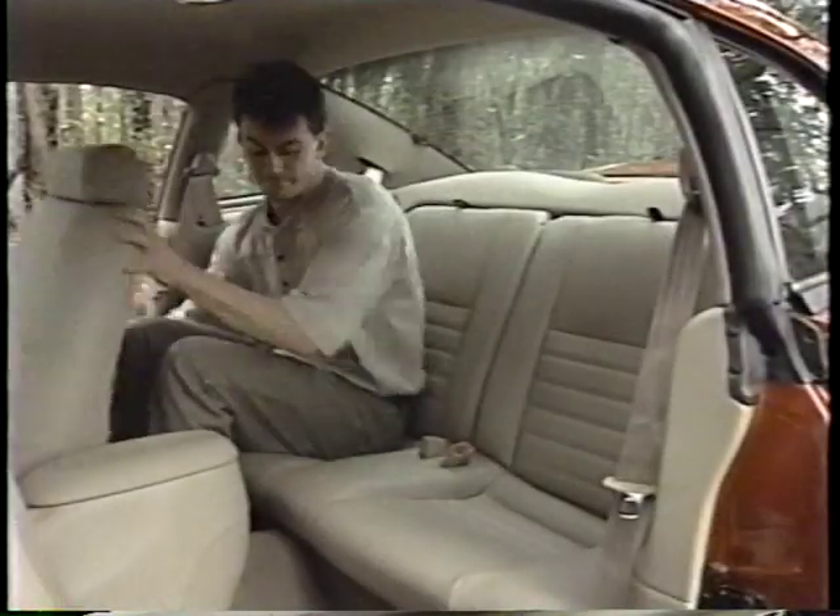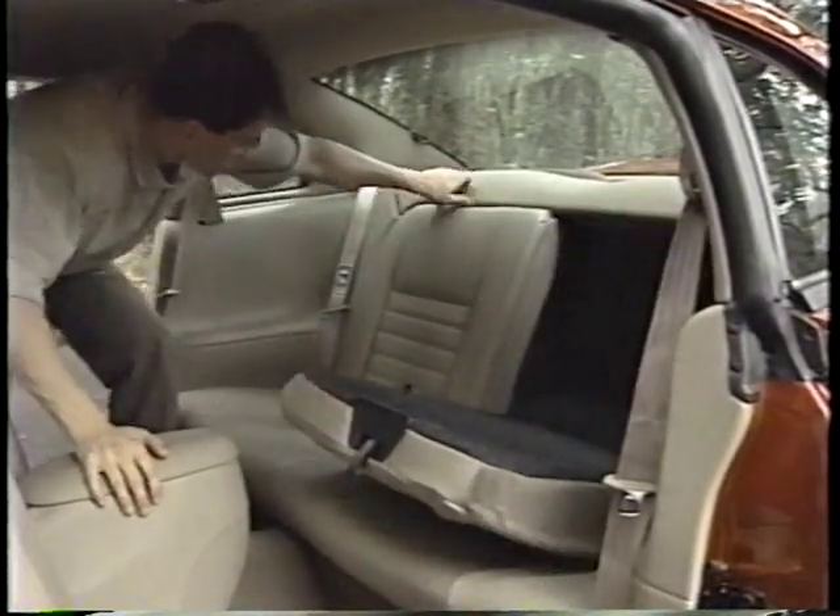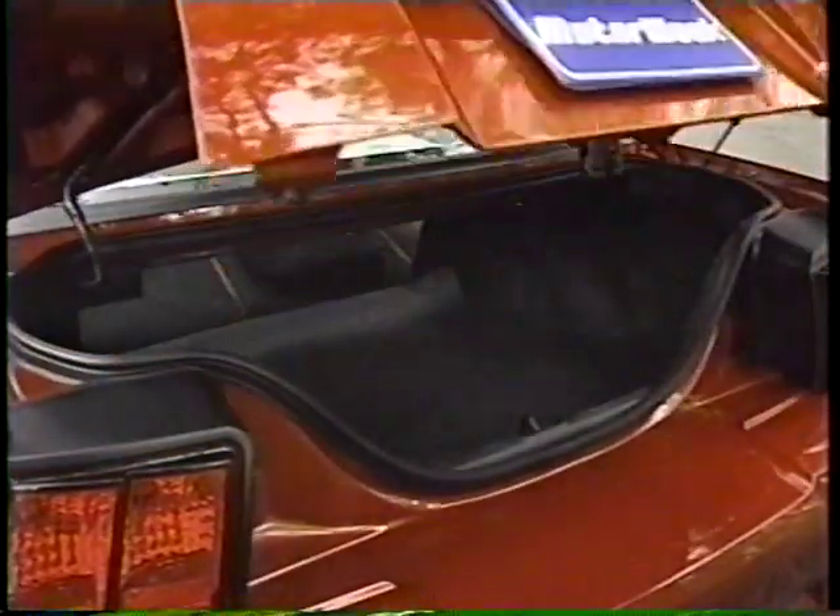As always, in coupes like the Mustang, rear seat room is pretty tight for adults, but it does split and fold for versatility. The trunk itself offers a reasonable 10.9 cubic feet of space, but the tight opening and high liftover make loading large bags rather difficult.